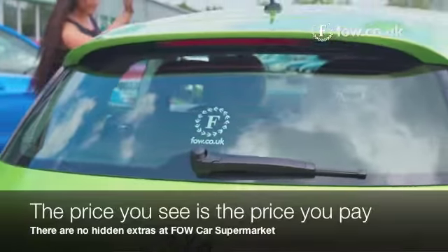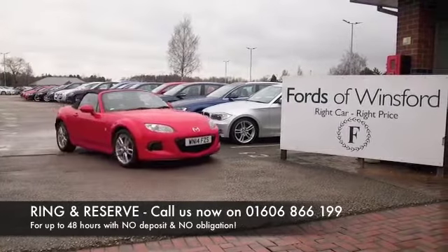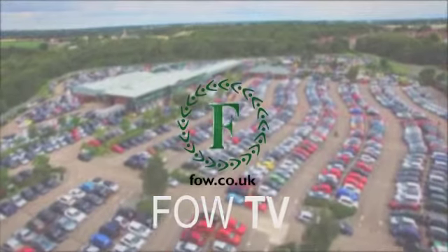It's not going to break the bank. Don't forget at FOW, the price you see is the price you pay. You can ring and reserve with no deposit and no obligation. Bring your license with you and have a test drive — discover this great car for yourself.